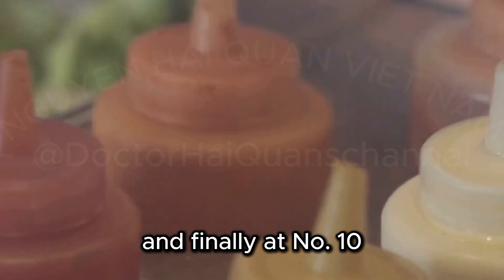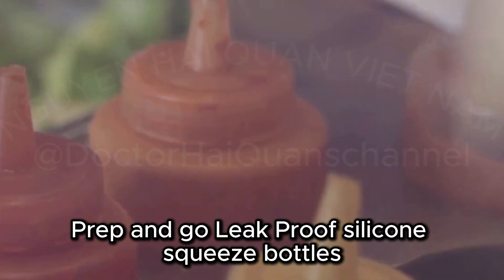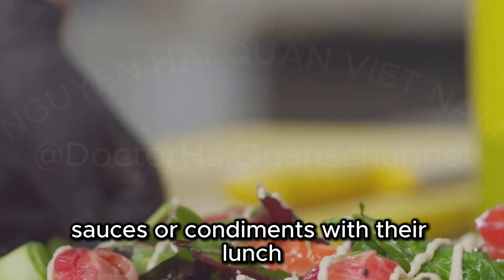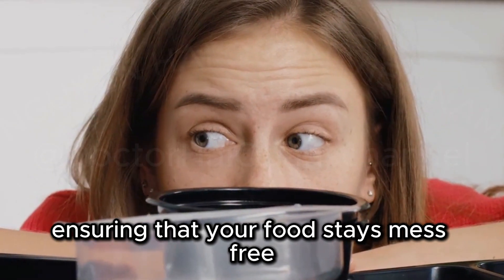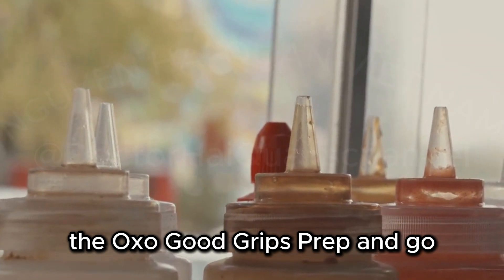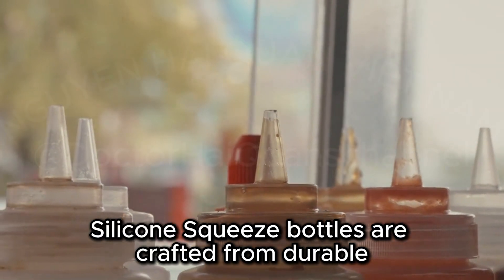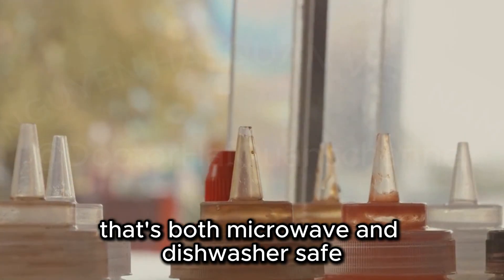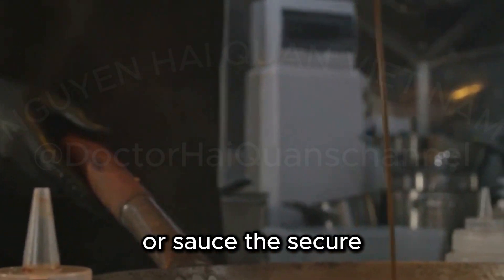And finally, at number ten, we have the OXO Good Grips Prep & Go Leak Proof Silicone Squeeze Bottles. These bottles are a game-changer for anyone who likes to pack dressings, sauces, or condiments with their lunch. They're designed to be leak-proof, ensuring that your food stays mess-free and your bag stays clean. The bottles are crafted from durable, BPA-free silicone that's both microwave and dishwasher-safe, and they're squeezable, making it easy to dispense the perfect amount of dressing or sauce.